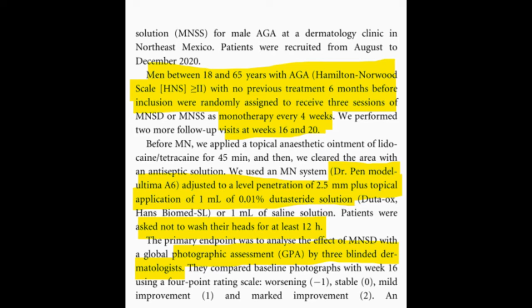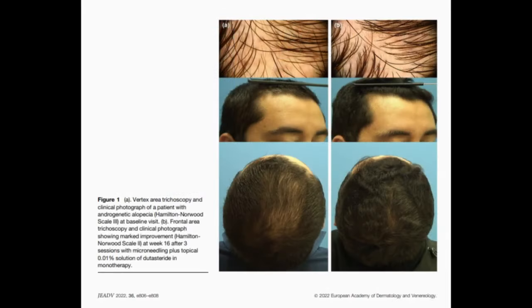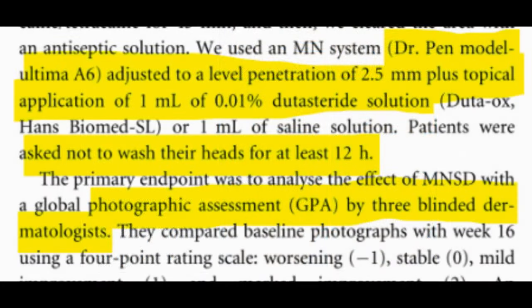Follow-up visits occurred at 16 and 20 weeks. Before the microneedling, participants received a topical anesthetic, and the treatment area was cleansed with an antiseptic solution. The microneedling was performed using a Dr. Penn model Ultima A6 — those dermapens — set to a penetration depth of 2.5 millimeters, followed by application of either 1 milliliter of the 0.01% topical dutasteride solution or 1 milliliter of saline placebo. Patients were advised to avoid washing their hair for at least 12 hours following treatment.